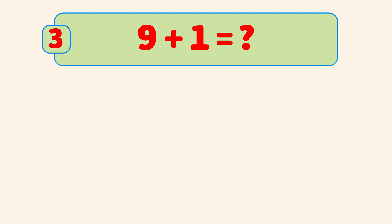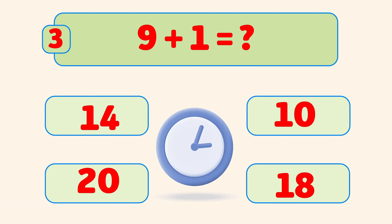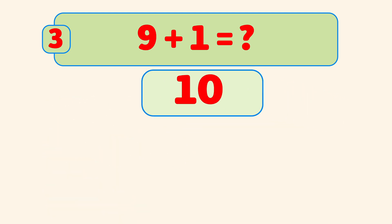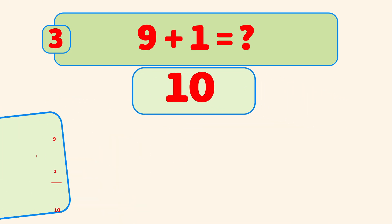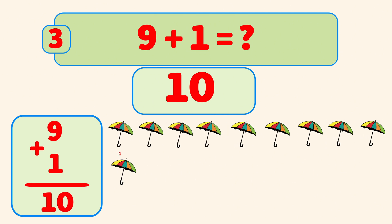What is nine plus one? Nine plus one is ten. Count with me: one, two, three, four, five, six, seven, eight, nine, ten. You're amazing!